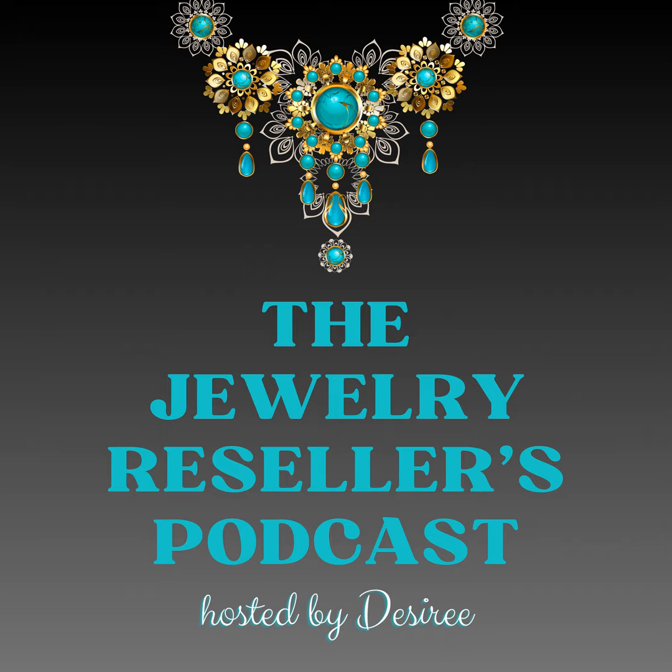My name is Desiree, and I am the host of the Jewelry Resellers Podcast. I am a jewelry reseller and I have been doing this going on four years now, and I absolutely love it. I just get more and more passionate about this topic every single day, and the more I learn, the more I want to learn. I'd like to invite you to join our weekly newsletter, where I'll be sending you a list of the 20 best-selling vintage jewelry brands that I believe all resellers should know. This is going to be helpful, especially if you start to learn some of the more popular, in-demand brands or pieces when you're sourcing jewelry to resell and hopefully flip for a profit.